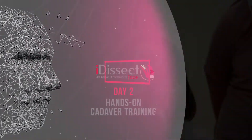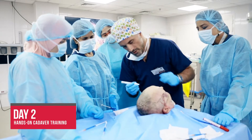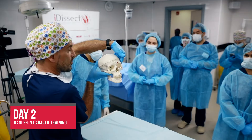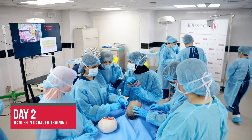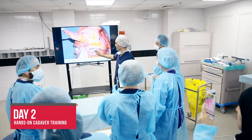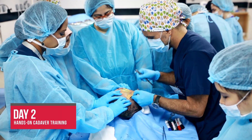Day two continues with full training on fresh cadaver heads with a double objective: learning anatomy through dissections and practicing techniques — superficial and deep injections of fillers, toxins, PRP, fat, and thread insertion. This training guides physicians through each and every layer of the face, allowing them to explore small anatomical details and reach an advanced level in anatomy and aesthetic practice.